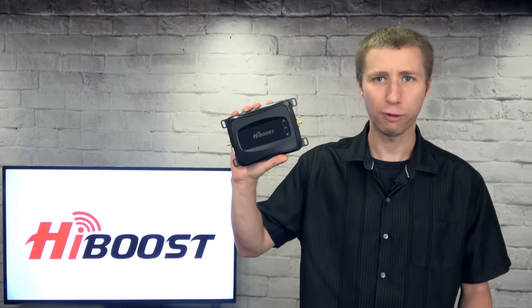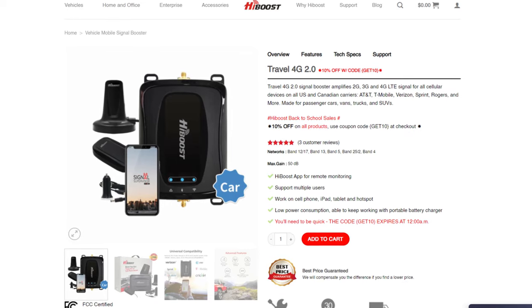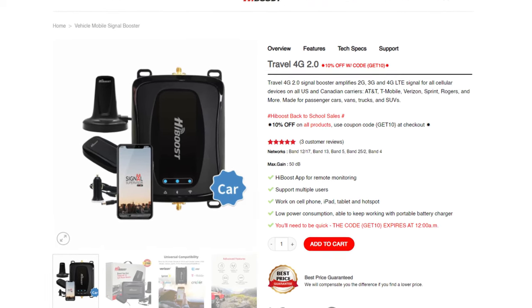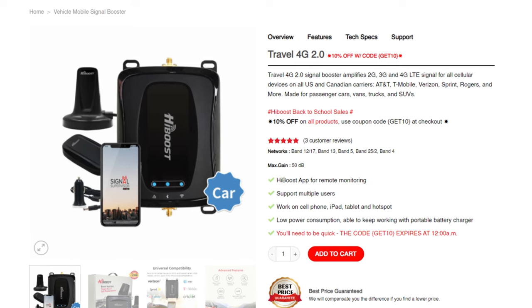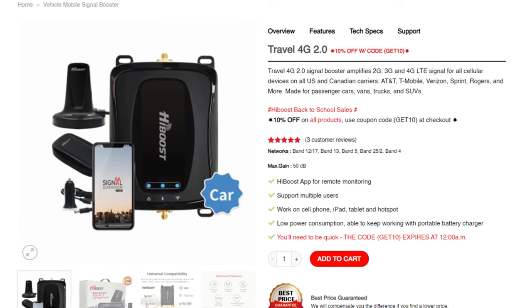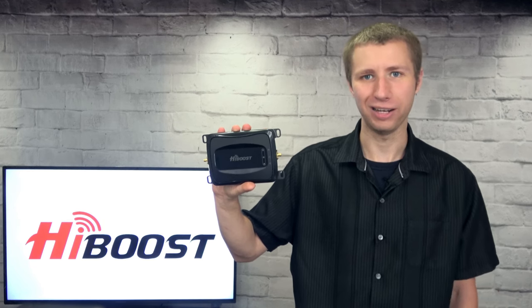Hey everyone, it's Tyler, the Antenna Man, and today I'm going to review this HiBoost Travel 4G 2.0 cell phone booster for vehicles. It amplifies 2G, 3G, and 4G LTE signals on all U.S. and Canadian carriers. Ideal for a car, van, truck, or SUV. How well does it work? Stay tuned to find out.